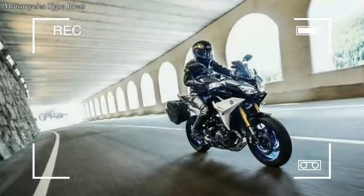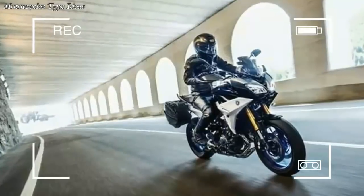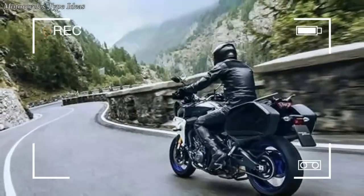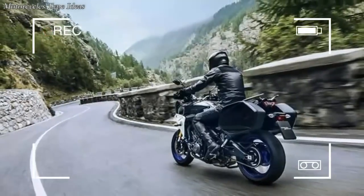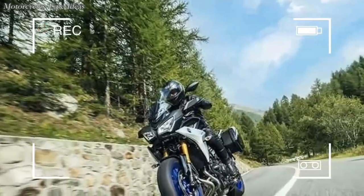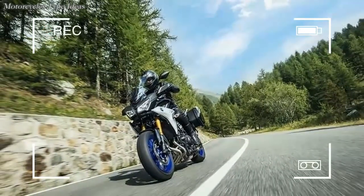Based on the beloved Yamaha FZ09, the FJ09 has been one of our favorite sport tourers since it was first introduced in 2015. Now, Yamaha is giving it the Tracer moniker, as it is already known across the pond. More importantly, Yamaha is unveiling the Tracer 900 GT, a fully loaded, up-spec version that's ready for apex hunting from coast to coast.